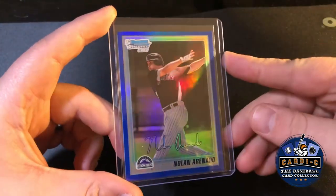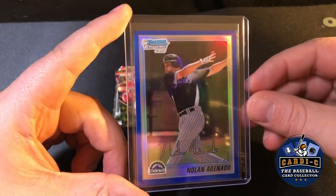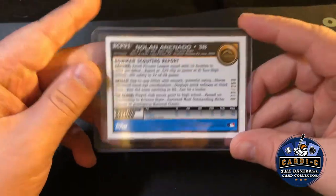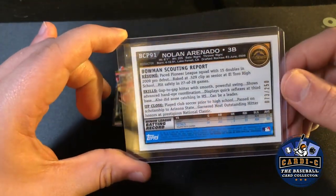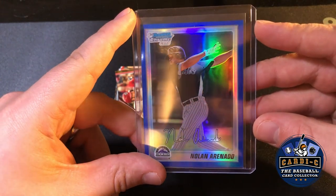Overall not a bad pack — great show, looking to go back very soon. Just give you guys one more look at this beauty. Let me know what you think. Have you guys hit up any good shows recently, made any solid pickups, busted any wax? Love to know what you guys are up to. Till next time, I'm Cardi C the baseball card collector — I'll catch you guys later.